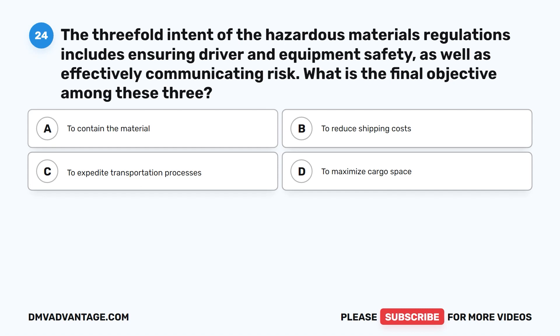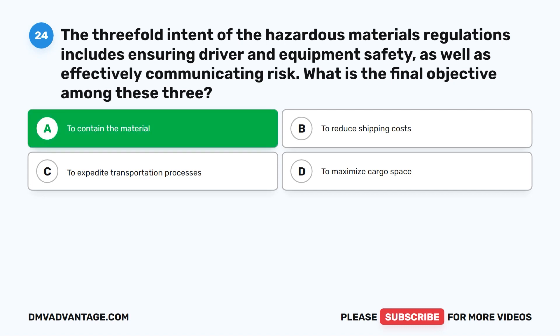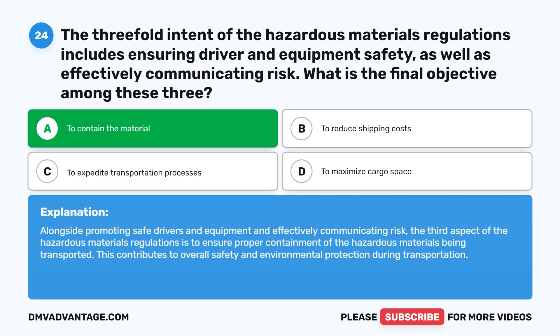Question twenty-four. The threefold intent of the hazardous materials regulations includes ensuring driver and equipment safety, as well as effectively communicating risk. What is the final objective among these three? A. To contain the material. B. To reduce shipping costs. C. To expedite transportation processes. D. To maximize cargo space. The correct answer is A. To contain the material. Alongside promoting safe drivers and equipment and effectively communicating risk, the third aspect of the hazardous materials regulations is to ensure proper containment of the hazardous materials being transported.